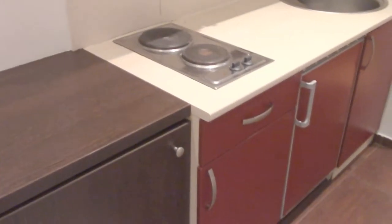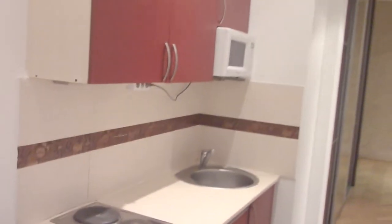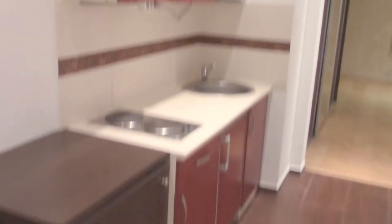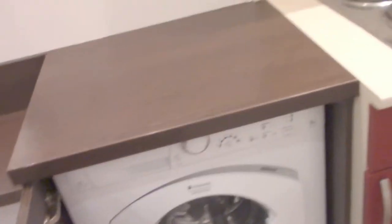Just at the entrance of the apartment you can see a very nice looking little kitchen. The kitchen has an integrated washing machine and also an integrated fridge, which is a really nice and big bonus of this apartment.